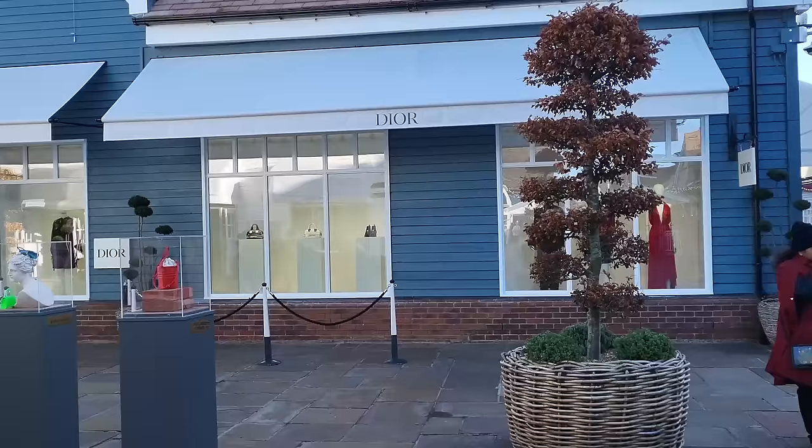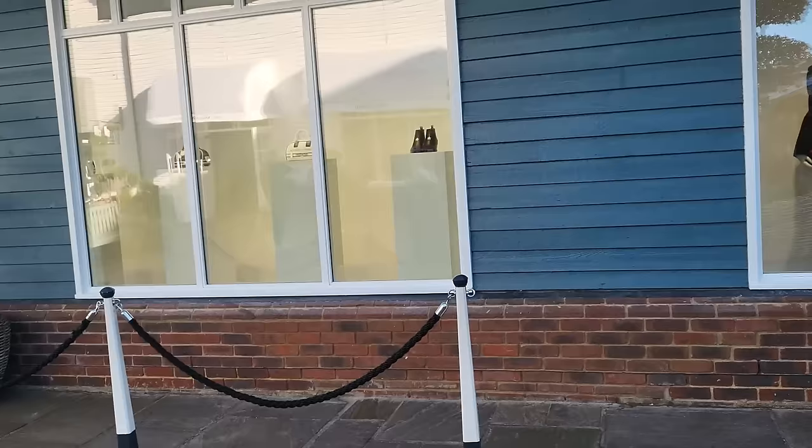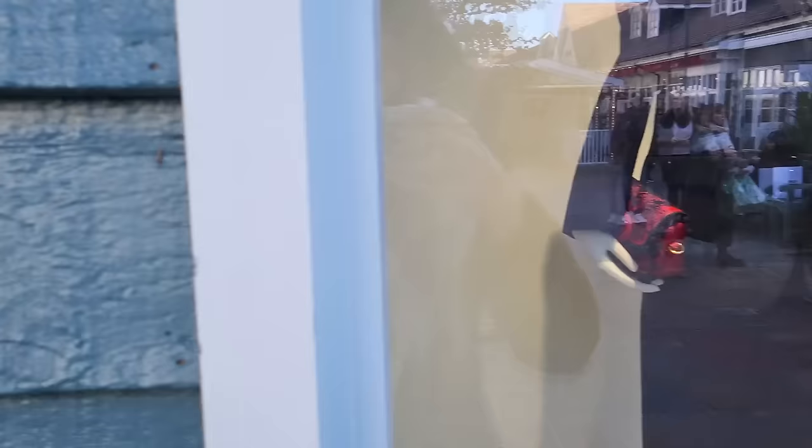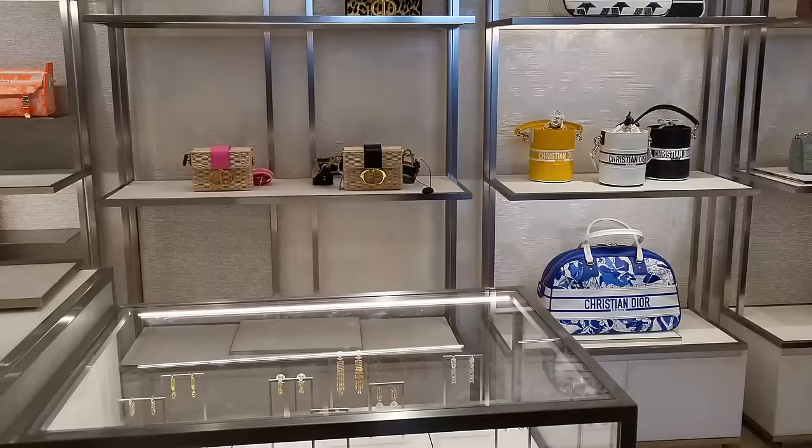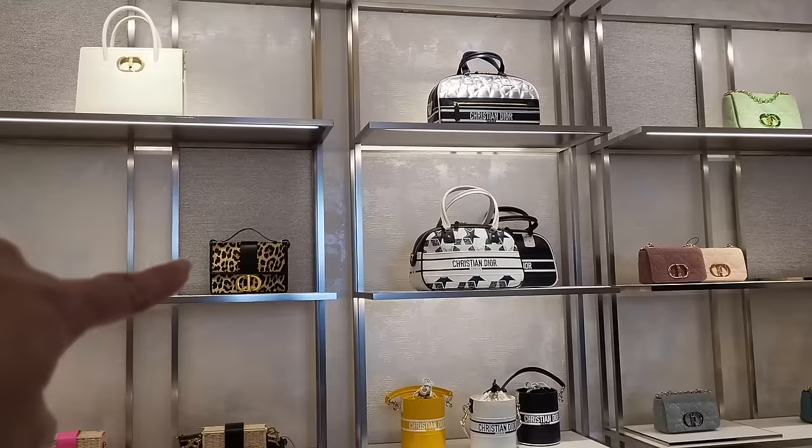We've found Dior and there's no queue! Let's check out what they've got in the window. There is a bag there - I think I remember that. And over here, I also remember these bags. In Dior typically there's 40% off. I also remember those boots. That bag also comes in black if you're interested. Oh my god, look at that bag - and the leopard. Correction: it's actually 50% off.